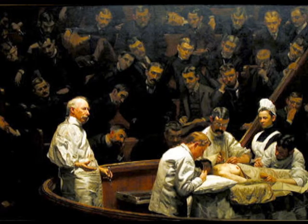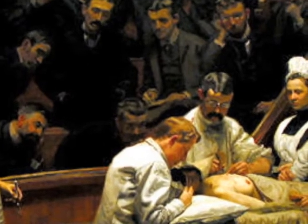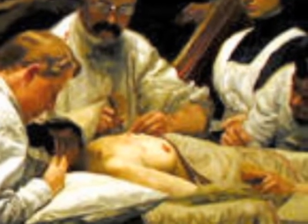There have been major improvements in the surgical health standards in clinics, such as the use of gloves and it was well lit for students to observe the surgery. The Agnew Clinic looks a lot safer and sanitary compared to the Gross Clinic.